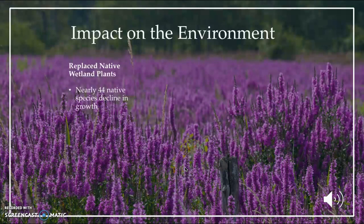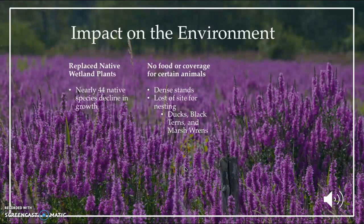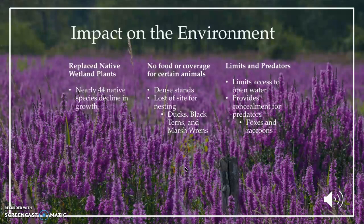Because of its dense stand, animals such as ducks, black wrens, and marsh wrens lose coverage, food, and sight for nesting. And also because it's so dense, it limits open access for open water for nesting, and conceals predators such as fox and raccoons, which will cause a decline in their prey.